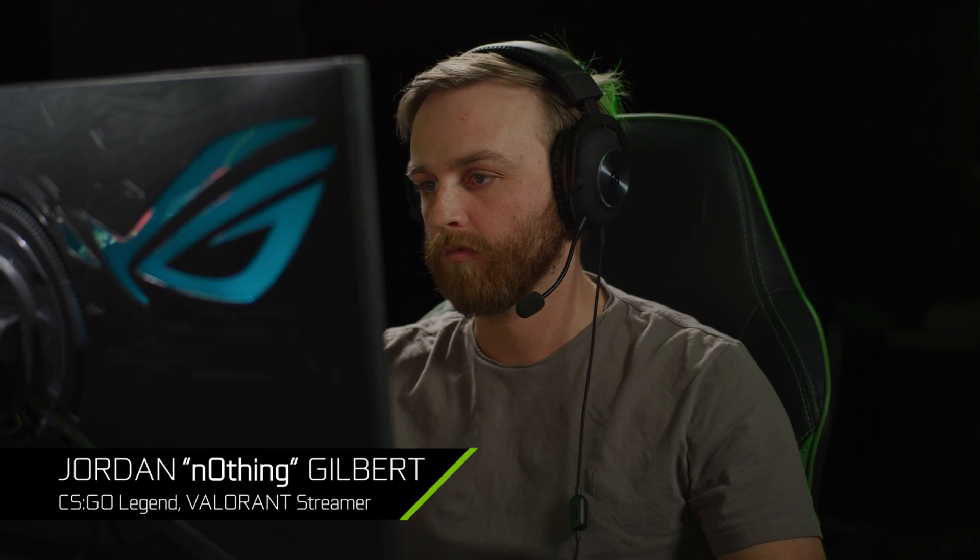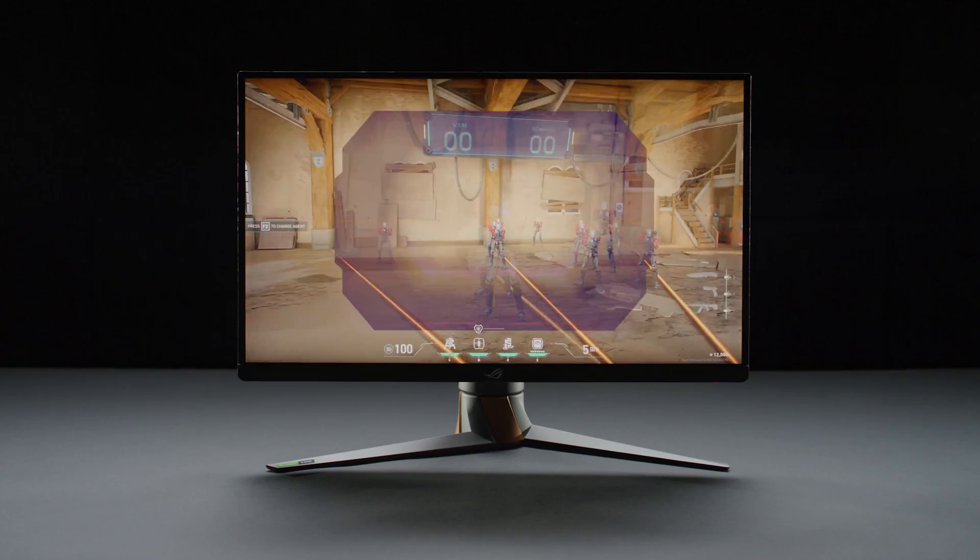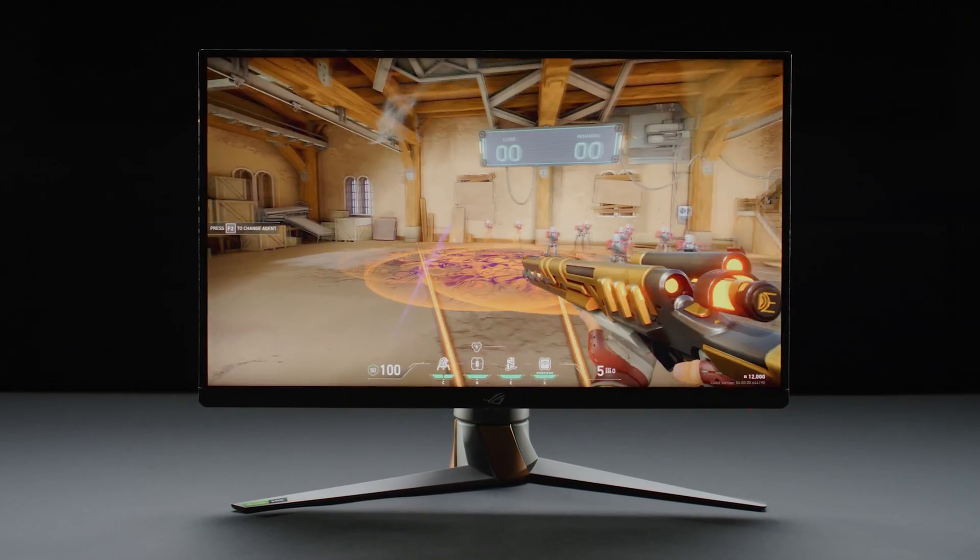We invited Jordan Nothing Gilbert to check out the new technology. This right here is the world's first 360-hertz 1440p 27-inch panel. From your perspective, why do you think competitive gamers have always played on lower resolutions?